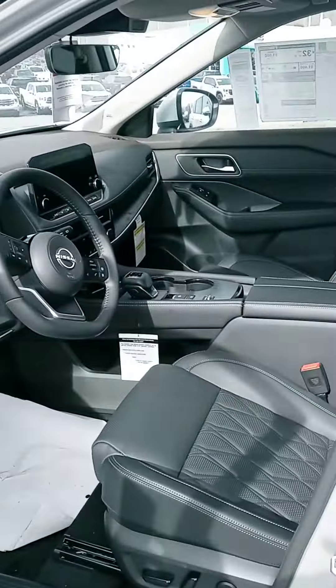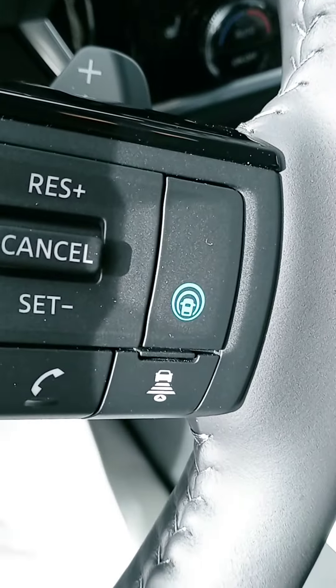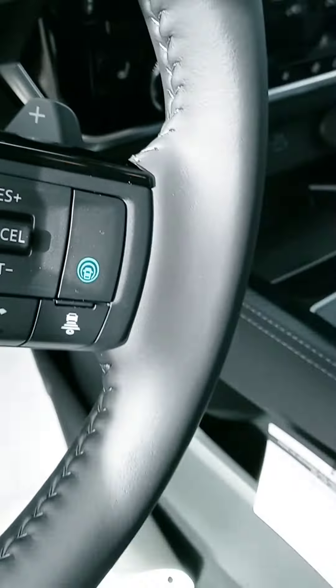This one has a touchscreen, backup camera, 360 Shield View, heated seats, heated steering wheel, and a wireless phone charger. It also has Pro Pilot Assist — that's what that blue button is — along with a full digital display in the dash. Great combination of features.